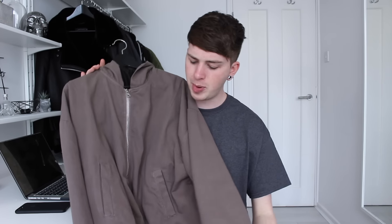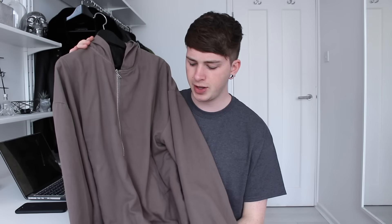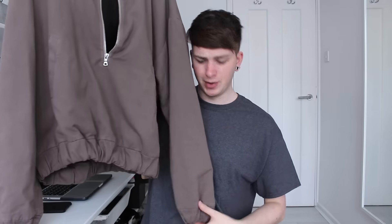The second-to-last piece is also from NidduGap and it's a kind of copper half-zip. It's more of an outerwear piece rather than just a hoodie. It's got a really nice detail of an inside pocket and a gathering at the bottom and on the cuffs.